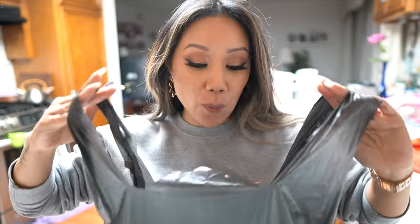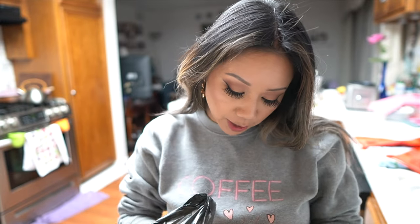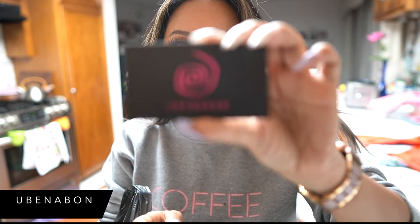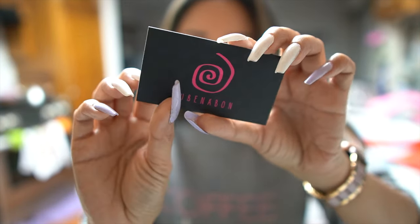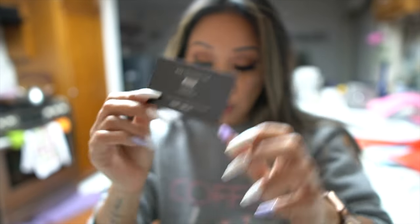We are home now but we have one more thing we need to try out — it's from Ube Nabon. This is their card and they even gifted a little coupon code for 10% off your online order.